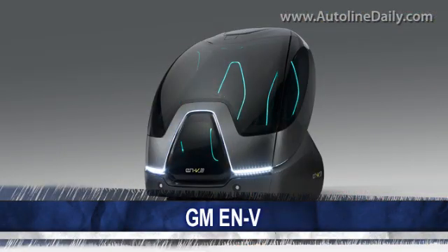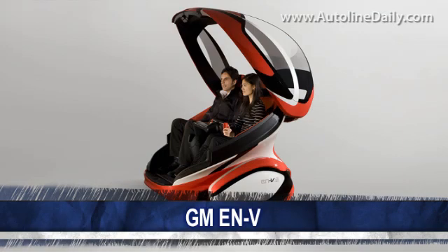GM actually designed three versions of the EN-V: one from its Australian design studio, which is the one I got to drive, and there are also versions from its design studios in the United States and from Europe.